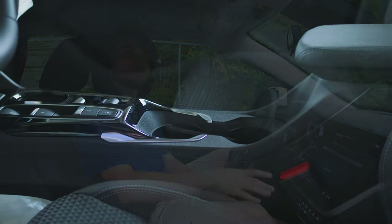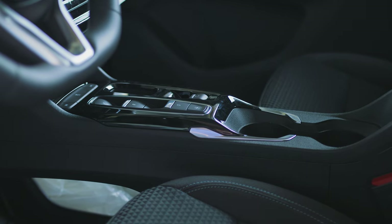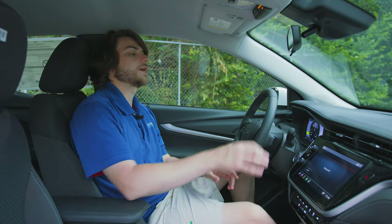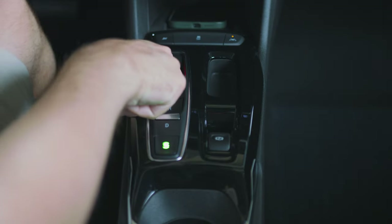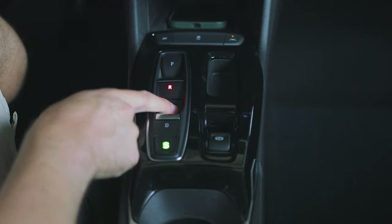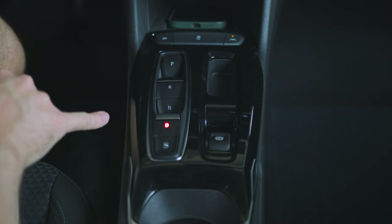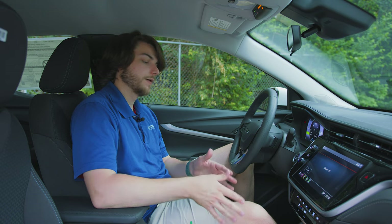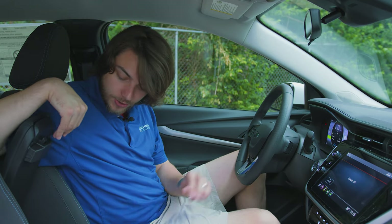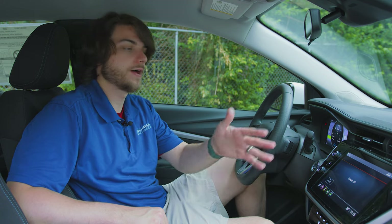Moving on back, you have a shift-by-wire pad as opposed to a standard shift knob, pulling from other Chevy models like the Corvette and Tahoe. You have push button park, toggle for reverse, push for neutral, toggle for drive, and a one-pedal driving button — whereas an older Bolt would have just had an L setting for one-pedal driving. You've also got two cup holders, a center console with a deep pocket and a key register pad for setting up driver profiles or teen driver mode.